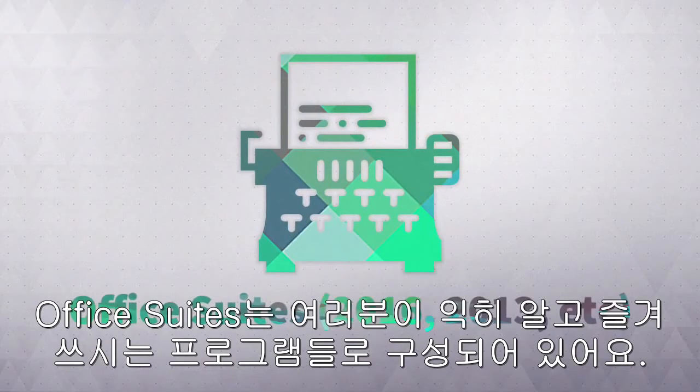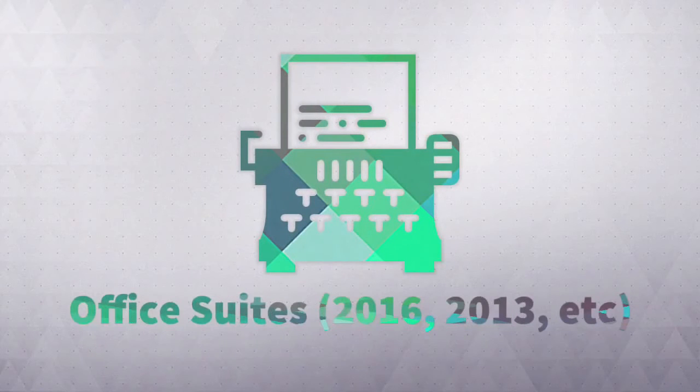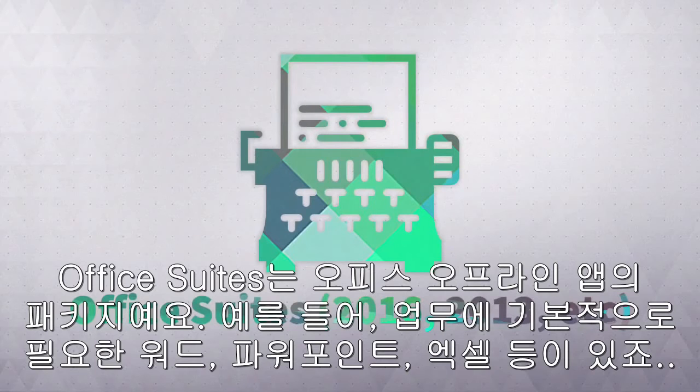Starting off with Office Suites, this is basically the office that you know and love. This is the collection of offline apps such as Word, PowerPoint, Excel, and more.